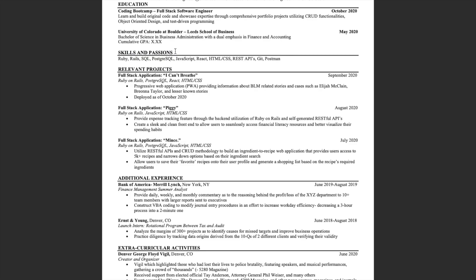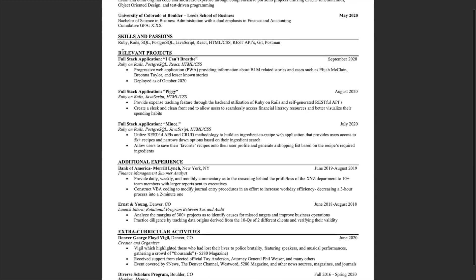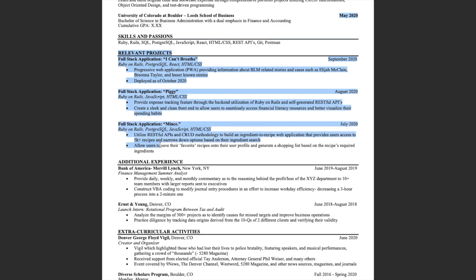One of the more important sections of my resume is the skills and passions portion, where I list out my personal skills. I make sure to note the languages and frameworks I'm proficient in, and also any other resources like Git or Postman — these aren't languages or frameworks, but are tools many developers use within the development life cycle.